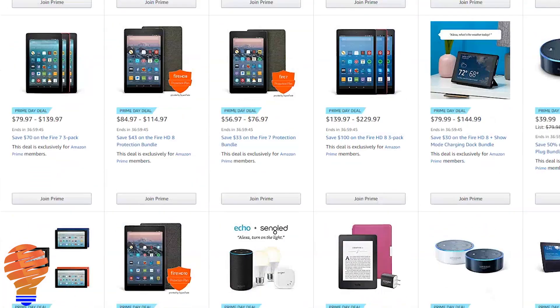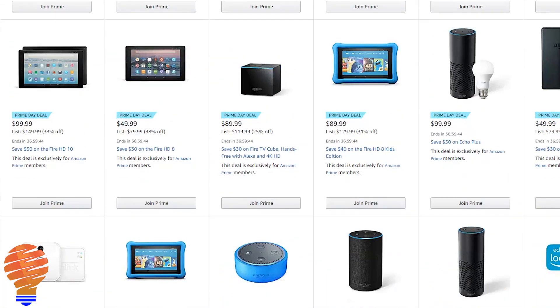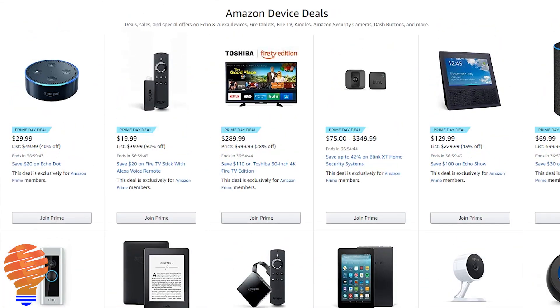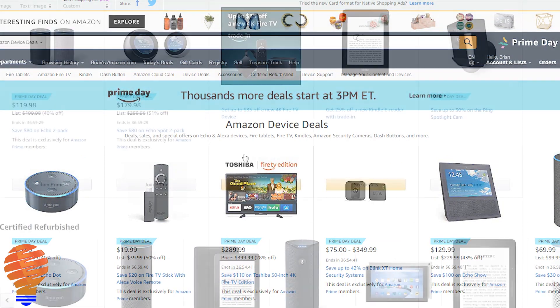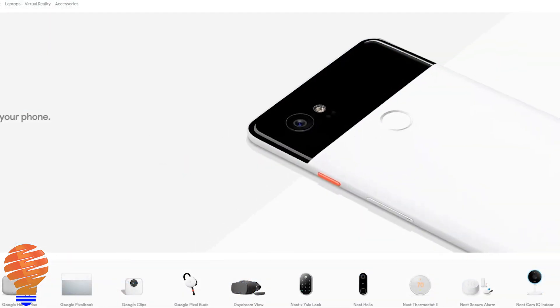Full disclosure: if you go and click on one of the Amazon links in the description below, I will get a small amount of money if you make a purchase. I just wanted to fully disclose that. Now if you click on any of the Google Store or other links down below, there's no associated fee for myself — those are just there for information for you.